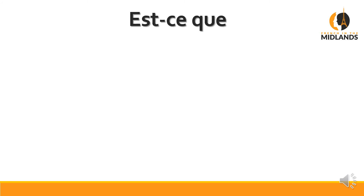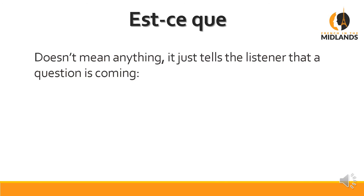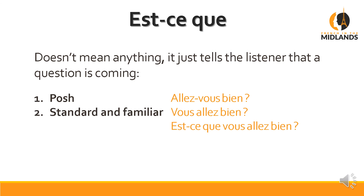Now I thought I would add est-ce que to the list. Technically it doesn't mean anything by itself — all est-ce que does is tell the listener that a question is coming. So whereas the posh way of asking 'are you well' is Allez-vous bien?, the standard way would be Vous allez bien? or even Est-ce que vous allez bien? You see that est-ce que doesn't add anything to the question — you could actually remove it and the question still makes sense. It's something we use really to introduce a question.